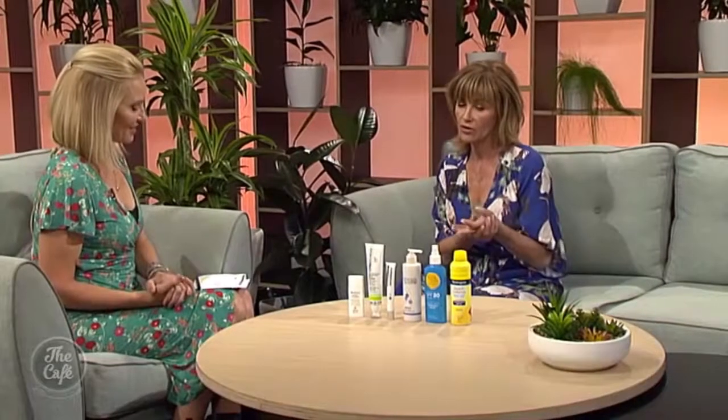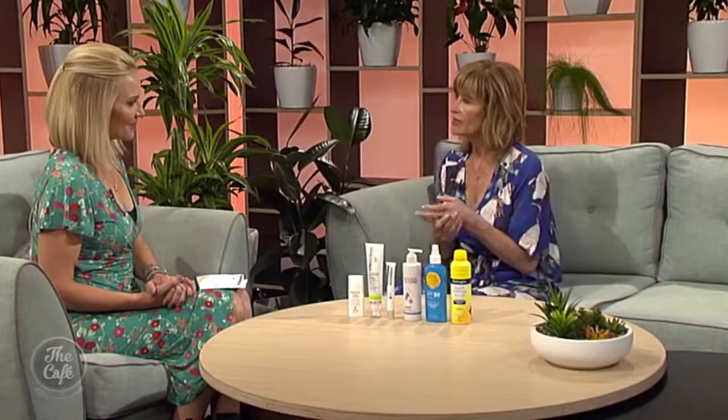What about face versus body - do we need different screens for those? I think we do. Face screens are a lot lighter in texture, often tinted, and they have a matte finish. Whereas body screens - there are a lot of sprays which I really like, but they're a lot thicker because they have to cover a wider area and they need to stick in terms of being water resistant.